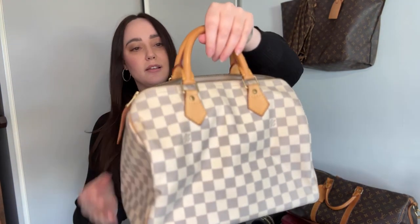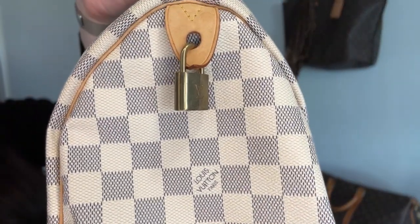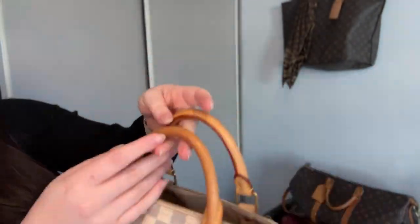Then we've got another Speedy — a Damier Azur Speedy 30, same idea, no strap or bandoulière. It's in very good condition, the handles are well used. She's also bought an insert to put in the bottom to keep it nice and flat. I've never been a fan of this print but people love it, that's fine. I think they've been in retirement for a while and she doesn't use these much.